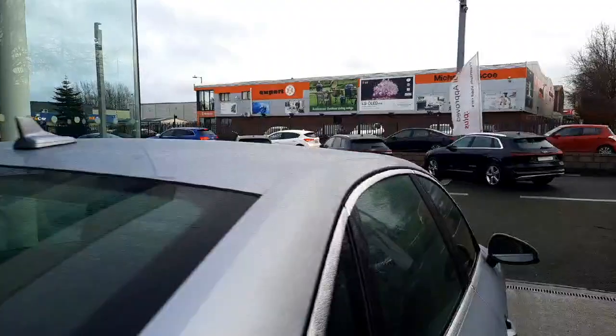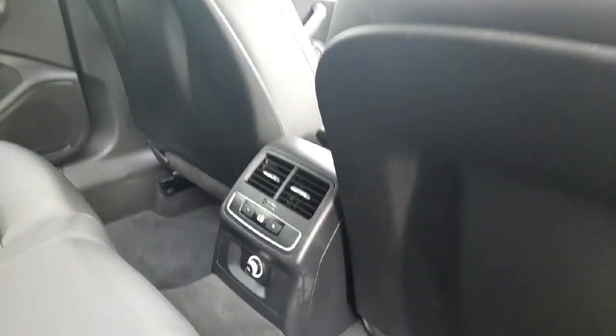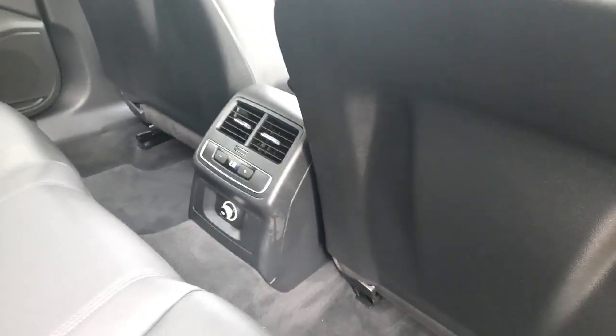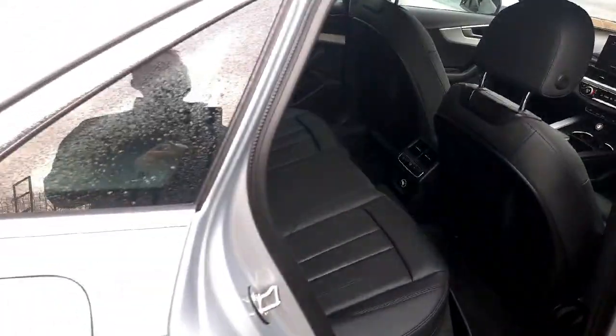Then moving to the interior, we have a very spacious rear bench, with rear passengers having their own controls for the temperature as the car comes with tri-zone air conditioning, as well as their own separate air vents, a 12-volt socket for charging devices, and an armrest. So it's a very comfortable car for travelling long distances in the rear as well.